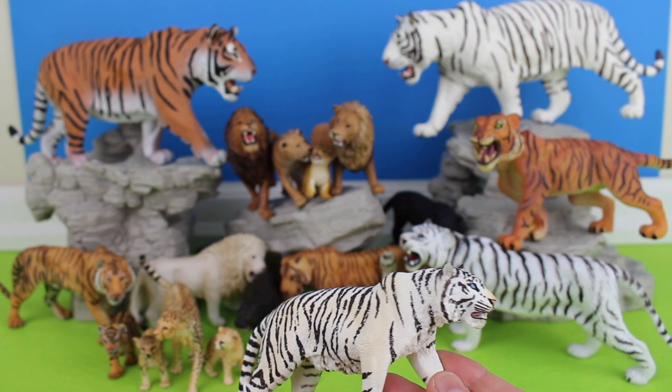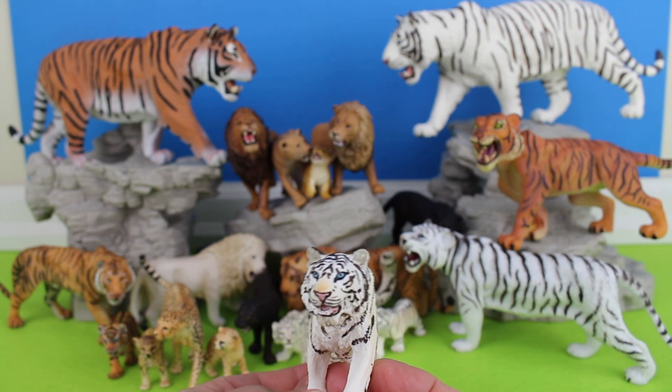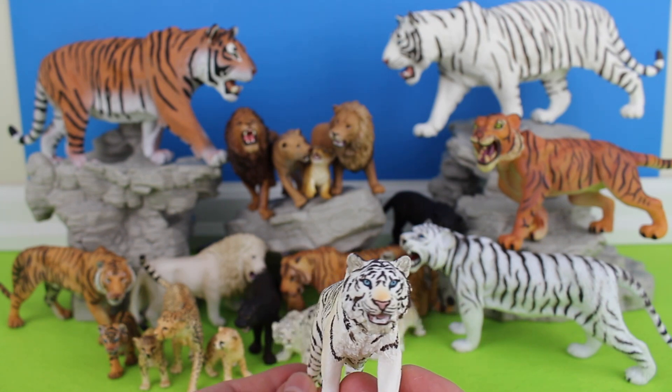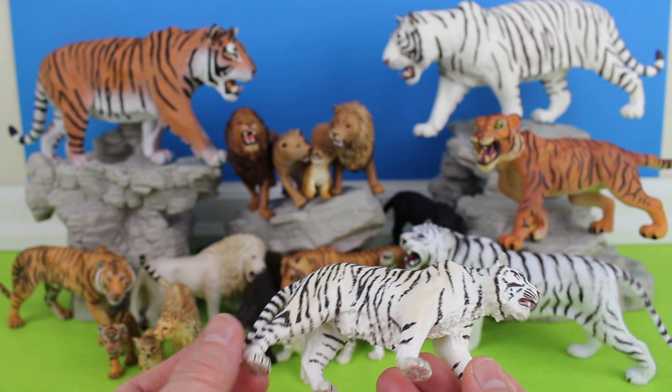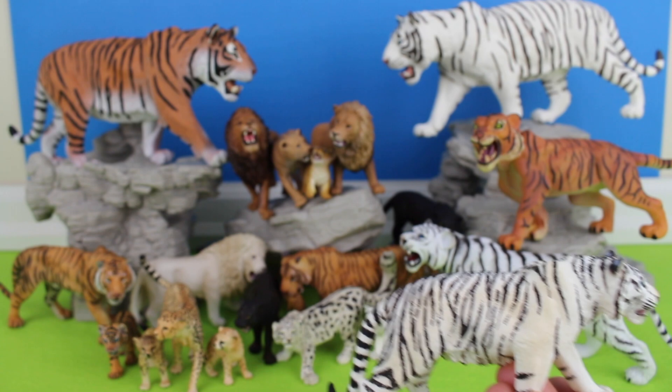White Tiger. White tigers are a rare form of Bengal tiger — a tigress of a species which is found in India, Bangladesh, Nepal, and Bhutan.